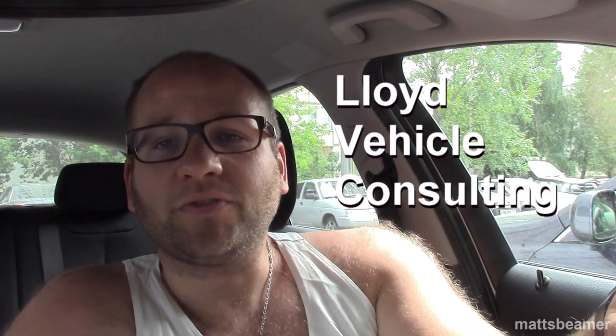Hello guys, and welcome to Matt's Speedwear. The other day I was talking to my friend Joseph at Lloyd's Vehicle Consultant, who's a YouTuber.